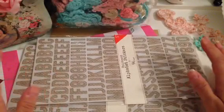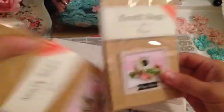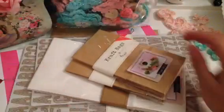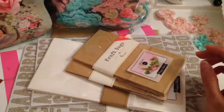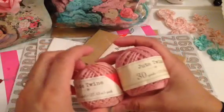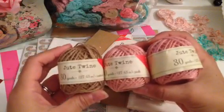Some of the things I picked up were $3, so I'll let you know which ones those are. I found some more of these paper bags — six in here for a dollar — and then also found the smaller craft bags for a dollar, and they also have six inside. I also found some jute twine in pink and natural.